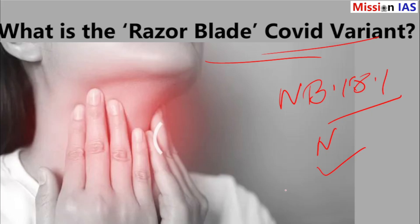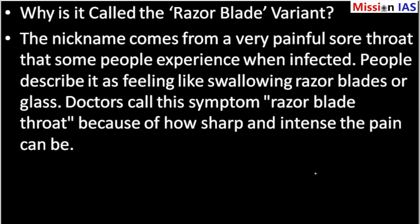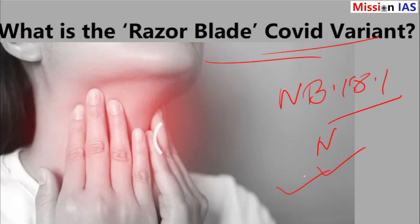This variant was first found in China in January 2025 and has since spread to other countries, including the United States, the United Kingdom, and India. As of June 2025, it is one of the most common COVID variants in the U.S., making up about 37% of cases.